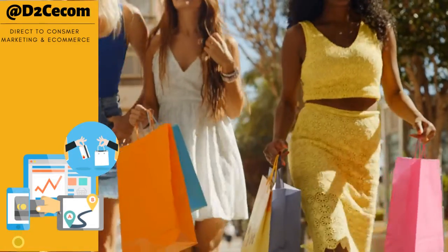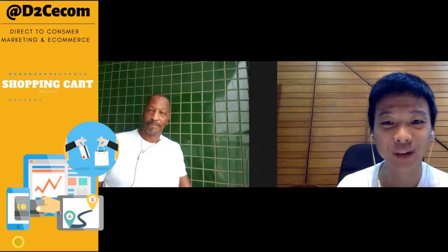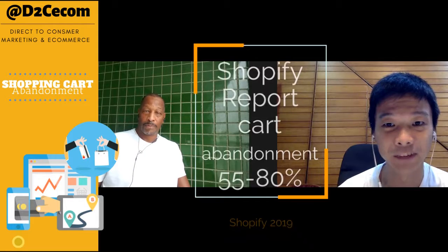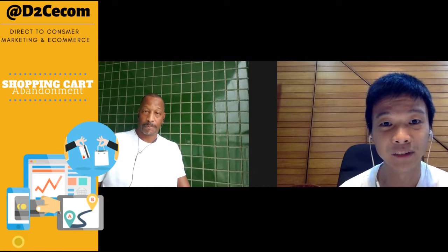Hi everyone, Vincent here calling in from Indonesia, and I'm Sandy calling in from Brazil. The reason why we're doing this video series is because we saw recent reports that say that abandoned cart rates are high, within 55 to 80 percent, and we know that many store owners are very interested in increasing revenue on their online stores.